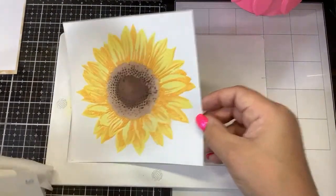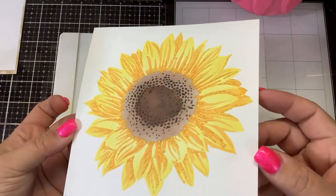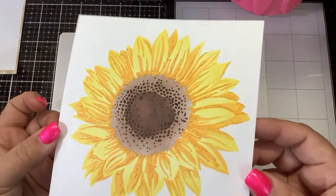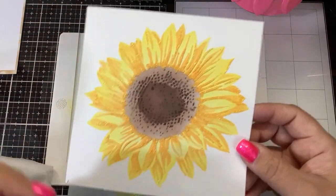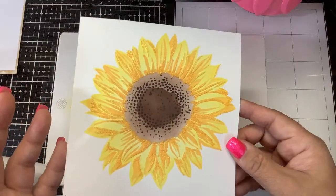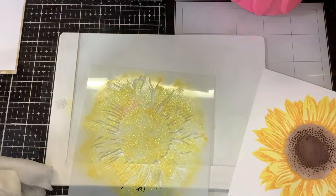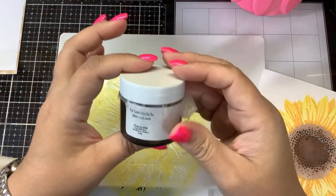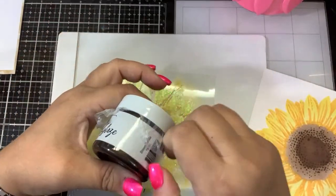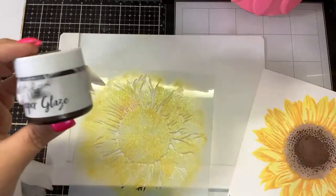Oh you guys — look how pretty that is! Isn't that nice? And then if you wanted to cut this out you could use the die, or if you have a Scan and Cut — but you have to cut it out before you apply the paste. Jim, I think you're right — it needs some of that dark color. I have Picket Fence Studios paper glaze in Brown Dahlia. I'll let this dry and later I'll come back in with the last layer and stencil that in — that'll look really cool.